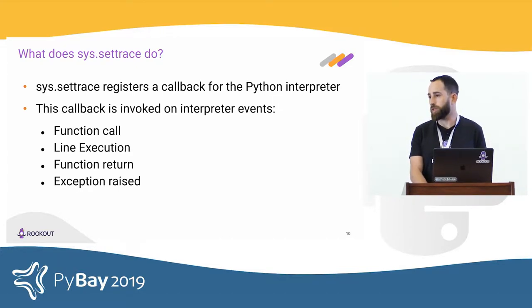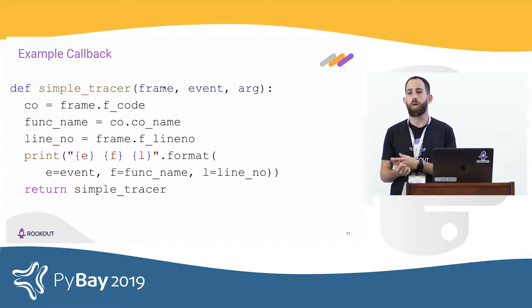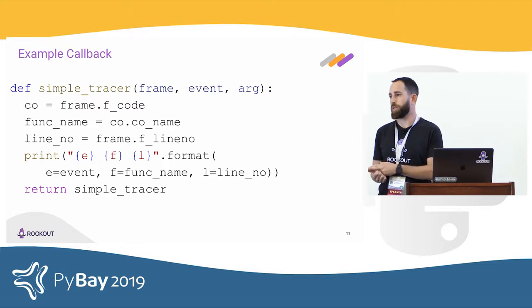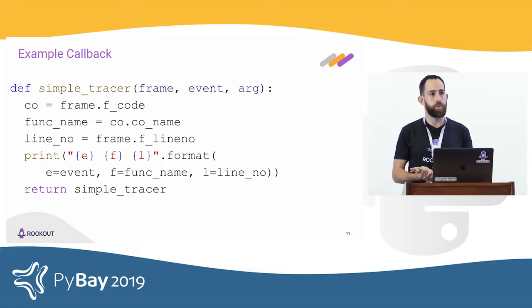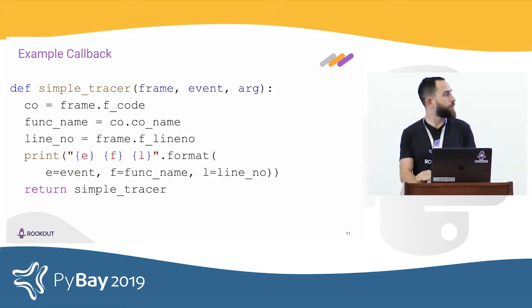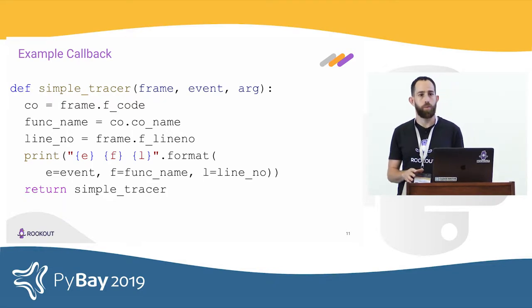Let's take a look at a simple trace function. It receives three arguments: frame, which is our window into the interpreter and shows the state of the interpreter just as the function is called; the event, which is a string — either call, line, return, or exception; and arg, which provides additional information about the event. The function extracts the function name and line number from the frame, prints the event, function name, and line number, and finally returns itself — which we'll discuss in a bit.